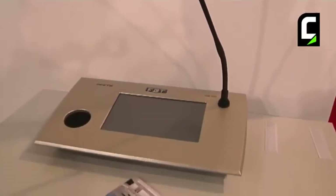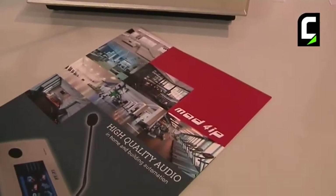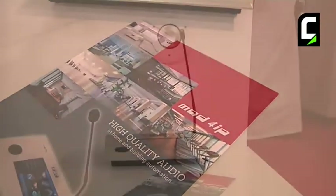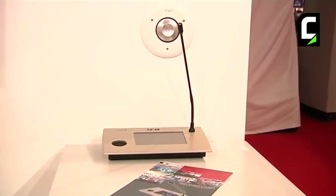We can control all the products with one display. So you can remote the television, the sound, the lights, etc.